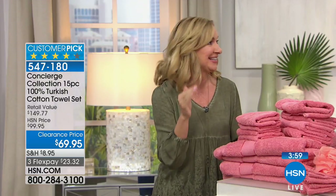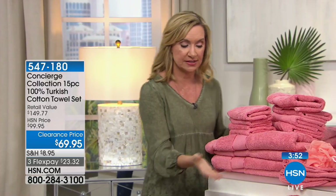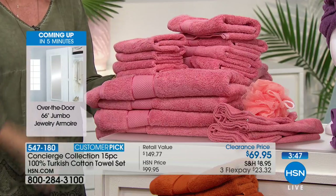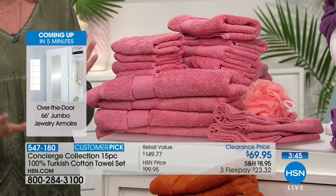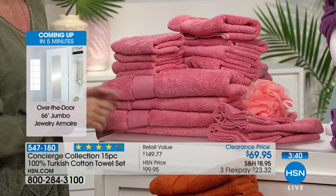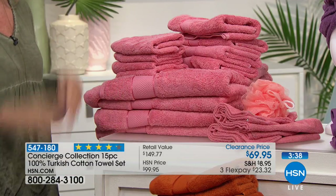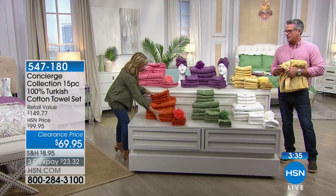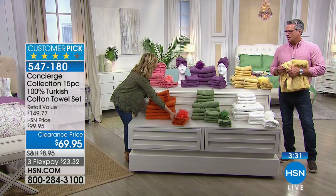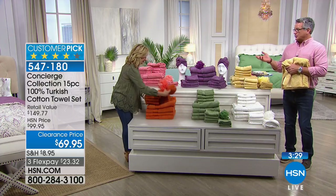I had never tried Turkish cotton until a few years ago and I really didn't think there'd be that big of a difference - but there is. The towels are much more absorbent, really soft. You'll get these home and feel the quality. If you go shopping for towels in a department store, even on a wedding registry, you know how much they charge for just one towel - it's crazy.